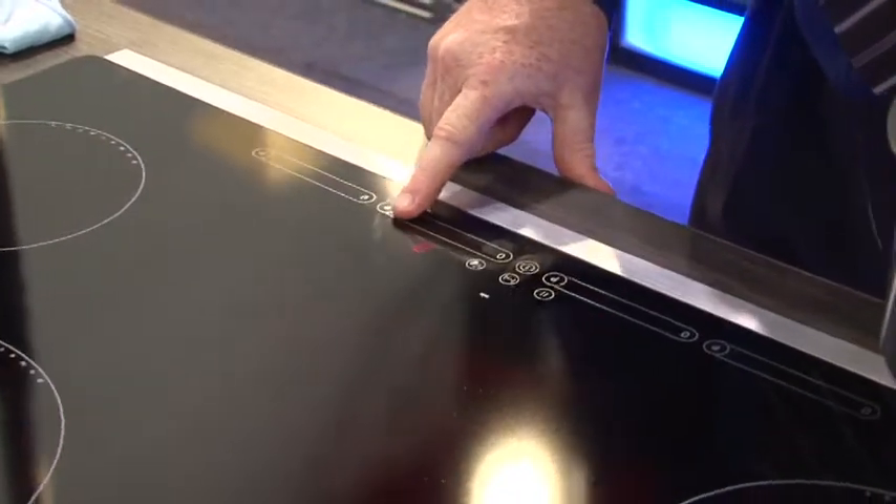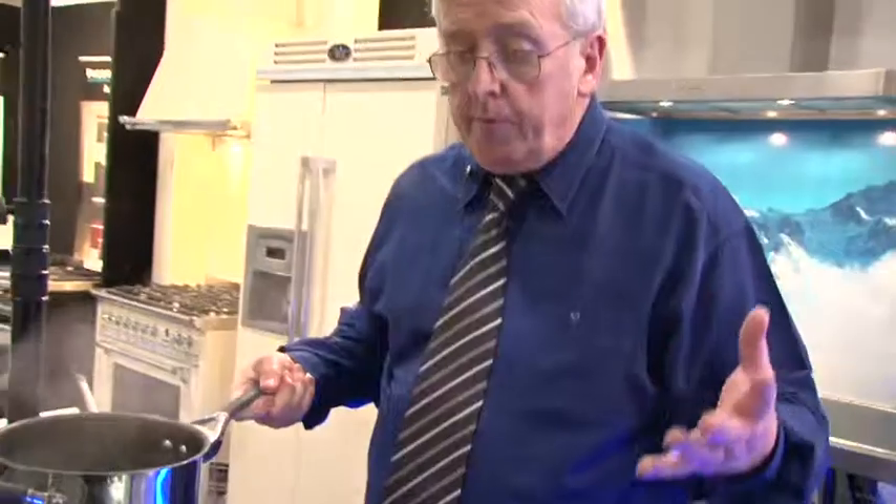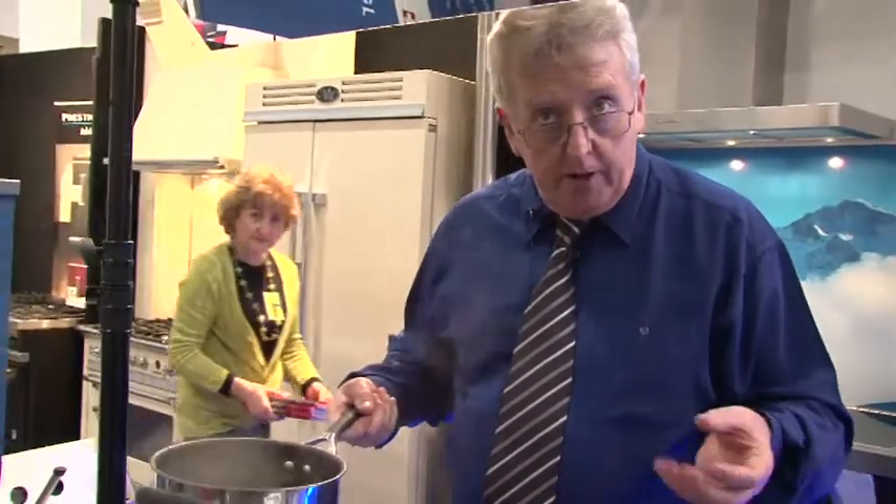This is state-of-the-art technology. In Europe, 50 to 60% of the population are now using induction. I can leave the pot there all night — it may melt the pot, but it won't cause a fire. So for elderly people and young children, this is the best system you can use. It's very safe.